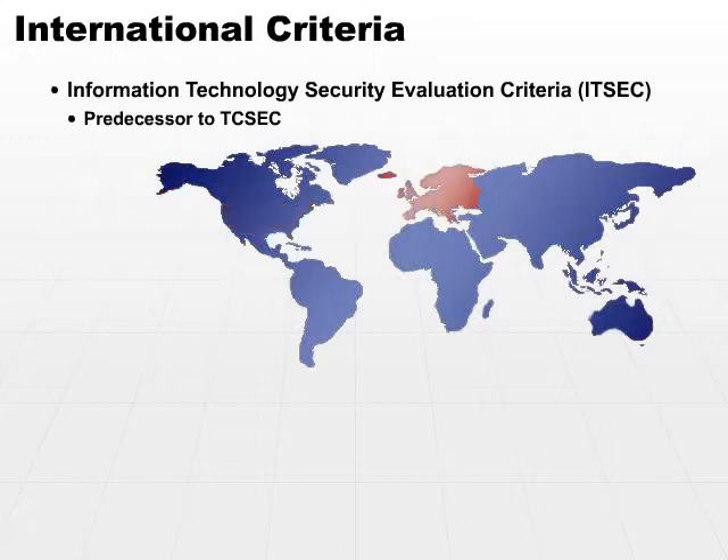ITSEC was only used in Europe, never used in the U.S. It also evaluates functionality and assurance. So the Orange Book was an update to, or a refinement of, the original ITSEC.